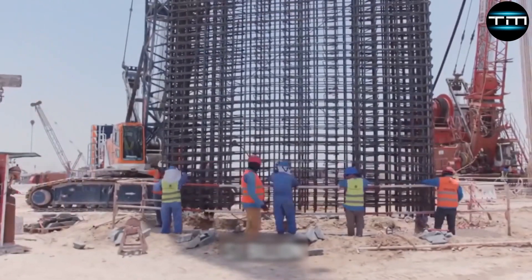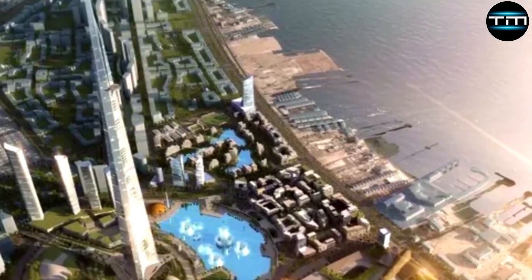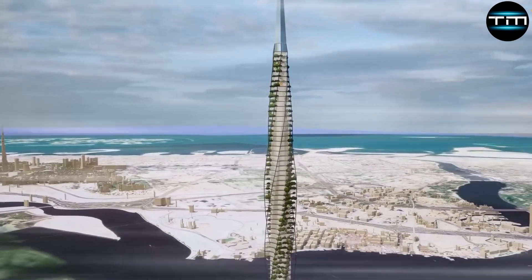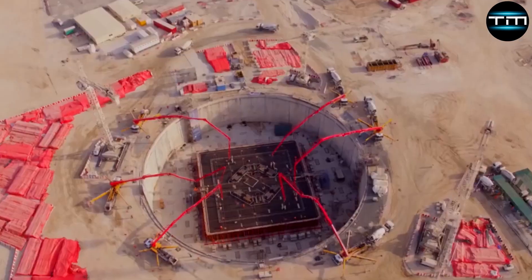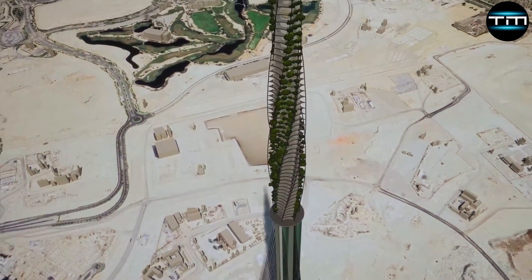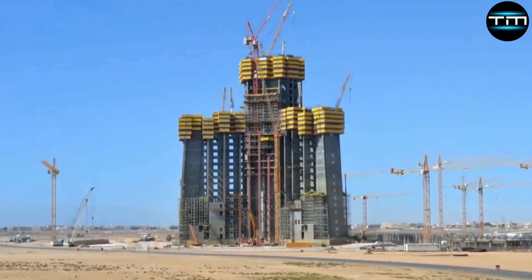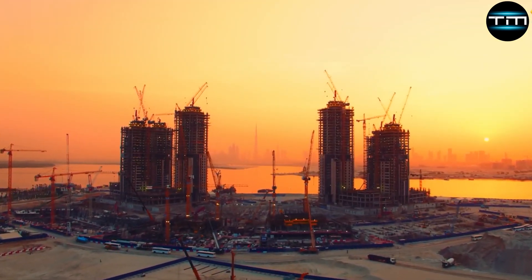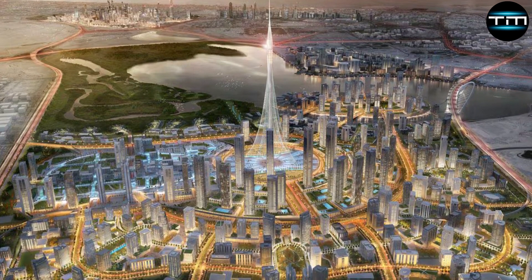Innovative construction techniques and materials have been planned to overcome the previous challenges and facilitate timely completion. These include the use of high-strength concrete and steel, advanced aerodynamics for wind resistance, and cutting-edge construction machinery to ensure precision and safety. The project also emphasizes sustainable practices, such as energy-efficient systems and eco-friendly materials, aligning with global trends towards greener construction. These innovations position Dubai Creek Tower as a leader in modern architectural practices.